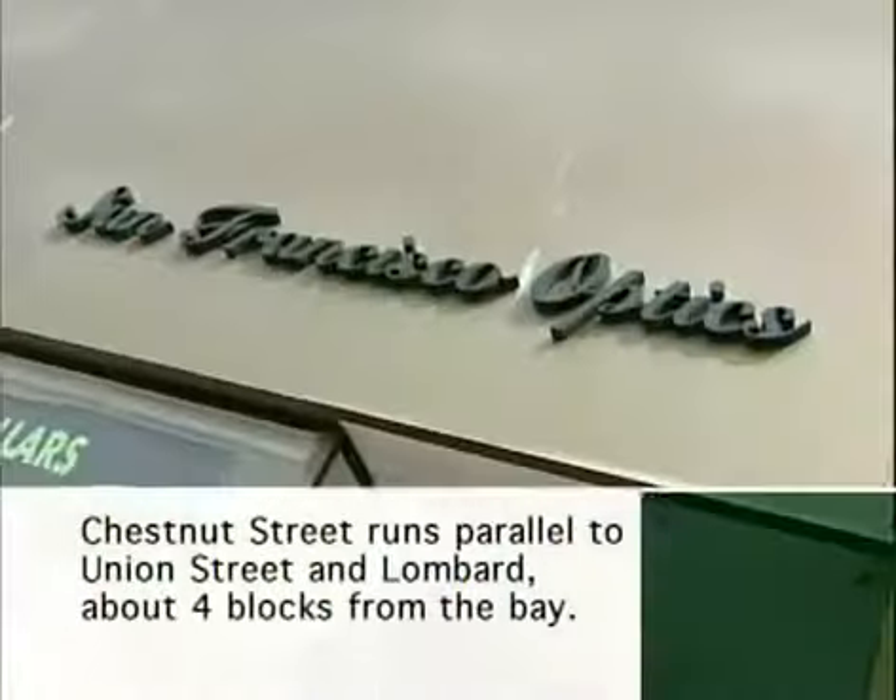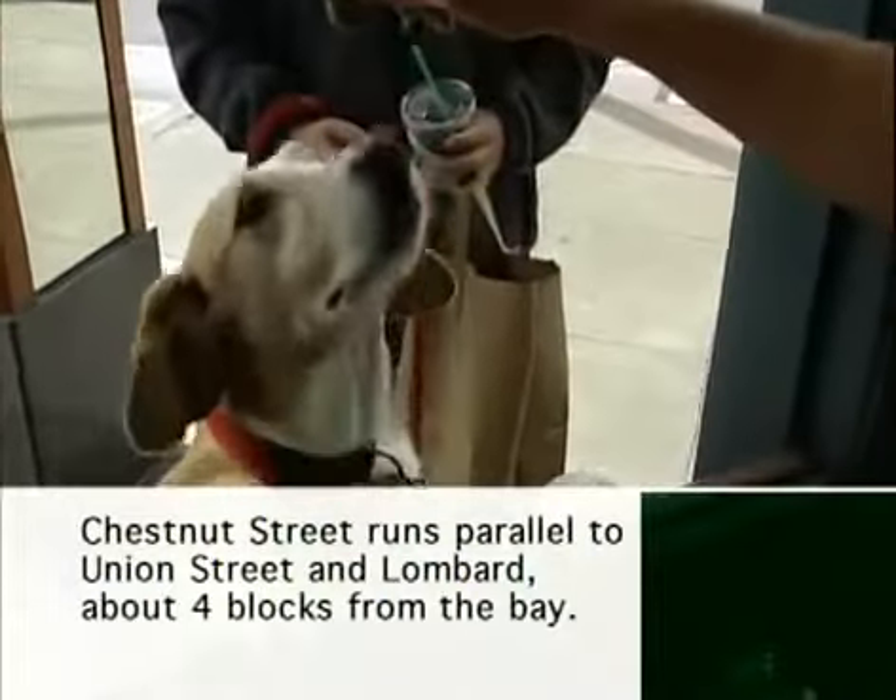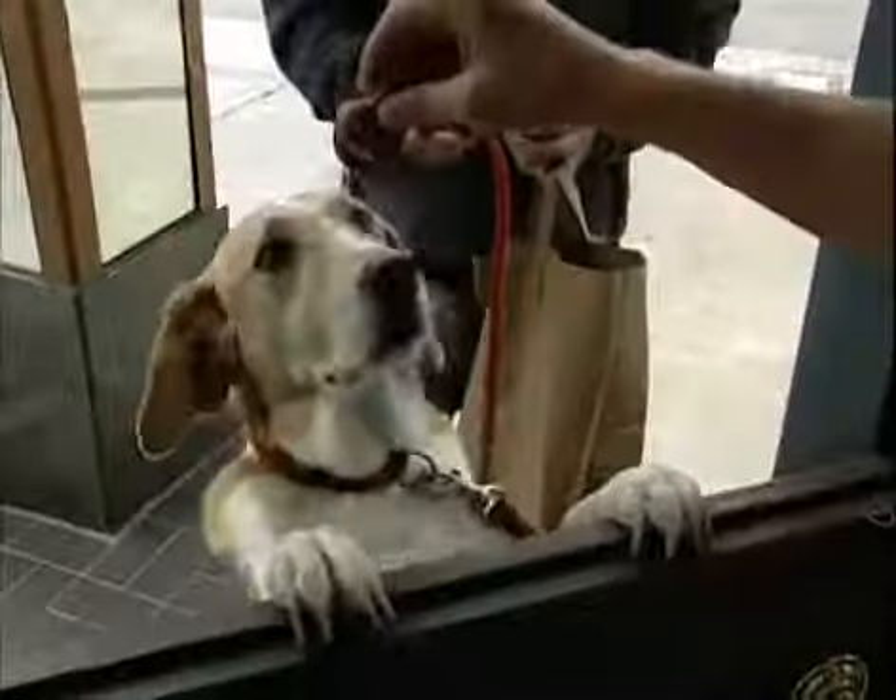Sean McKennedy, who runs San Francisco Optics, has worked on Chestnut Street for six years and is a favourite for hungry hounds. He says: I love dogs. I feed all the dogs in the neighbourhood. You've got to watch your fingers.